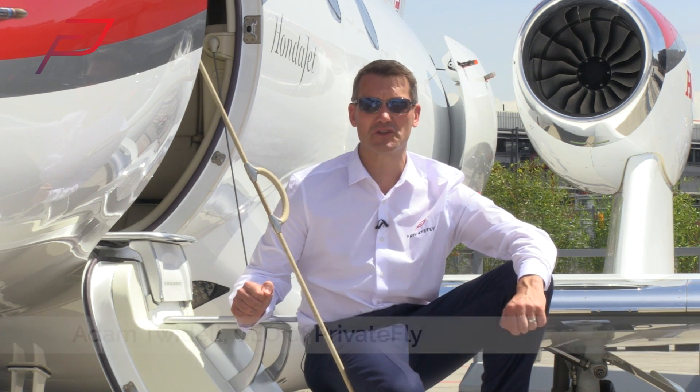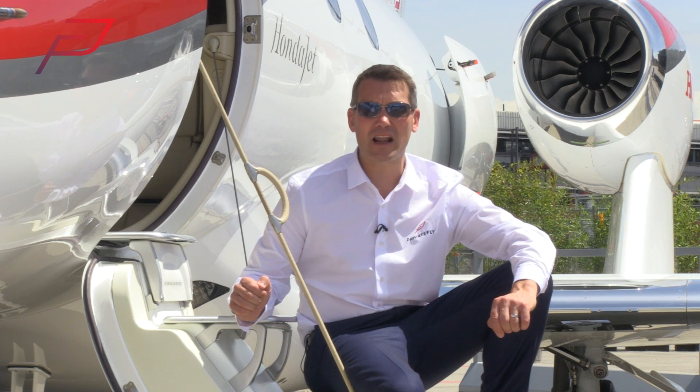Hi, I'm Adam from Private Fly. This is the HondaJet. It's the first aircraft that Honda have produced, but they've done something very clever. They've mounted the engines on the wing. This has made the cabin much larger, but also, more importantly, much quieter.